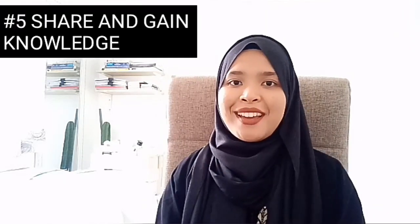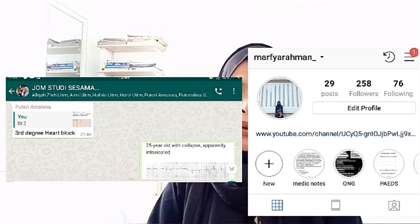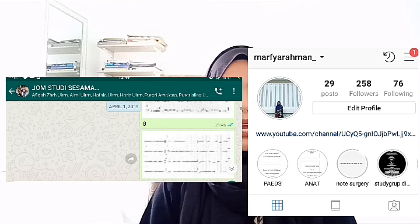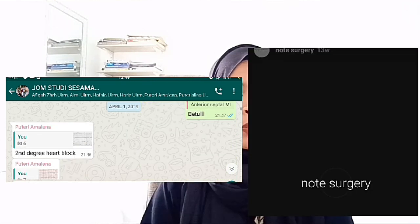The last thing I want to share on how to study in medical school is sharing. You can always share your notes and questions, form discussions in WhatsApp groups, Instagram, or Facebook. When you share something, it's easier for you to memorize and remember it. And whenever there is a discussion, you may learn something new.